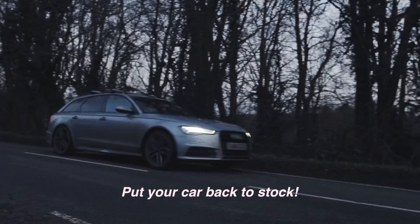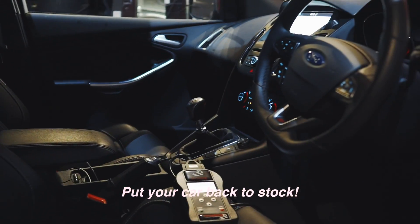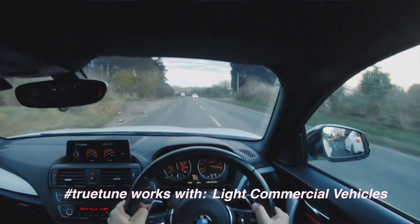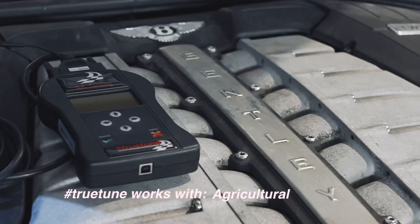Other benefits of this means you can put your car back to stock whenever you want to. This isn't only available to cars. This will do bikes, light commercial vehicles, trucks, agricultural and even marine applications.